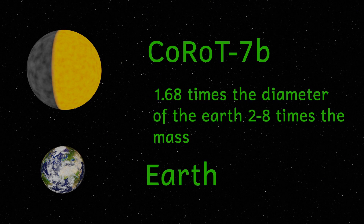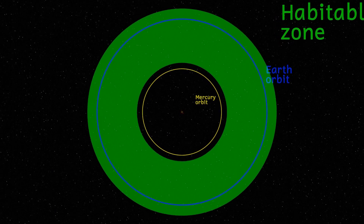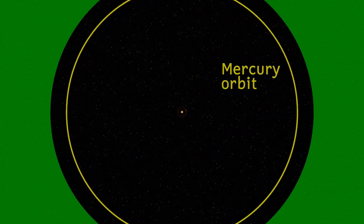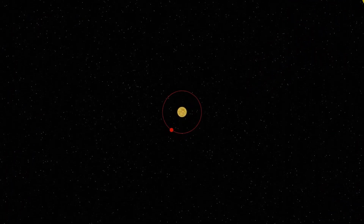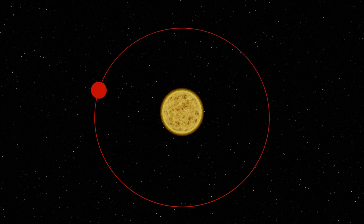Korot 7b is a cruel world. The planet lies just 2.57 million kilometers from its star and as a result orbits in just 20 and a half hours. Due to its extreme closeness to the star, the planet has temperatures between 1000 and 1500 degrees Celsius, and it's also likely to be tidally locked, with one side permanently facing the star.